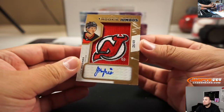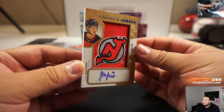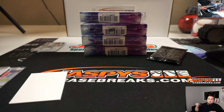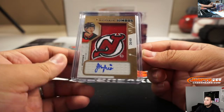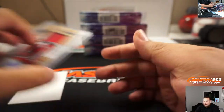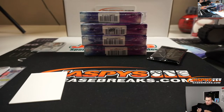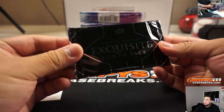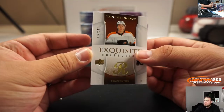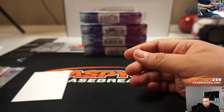Jack Hughes rookie jumbos, 26 out of 49 — look at that, first box! William has spot six. Felipe Meyers, 127 out of 249, Flyers going to Ryan. Alright, next box.